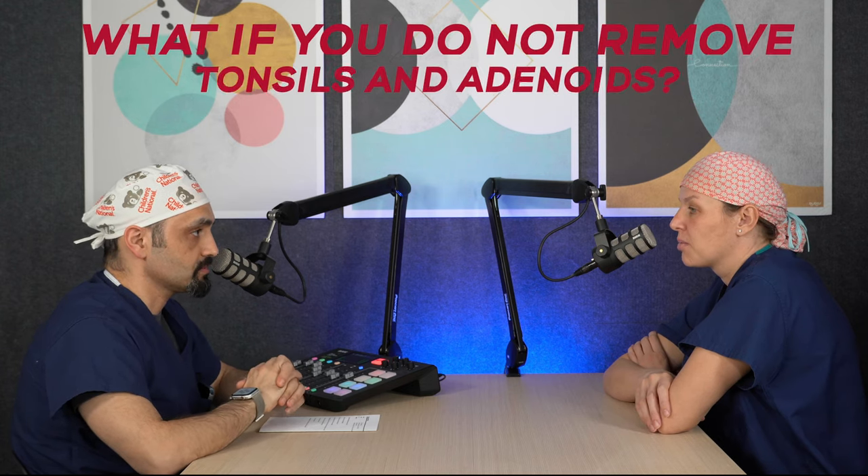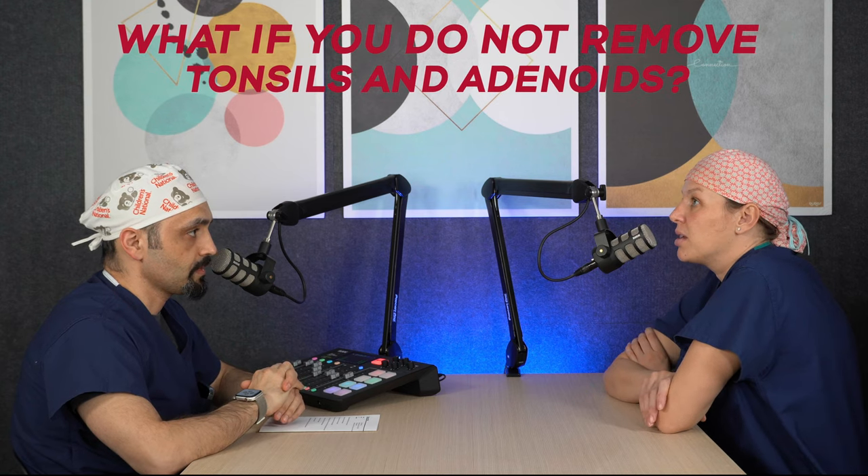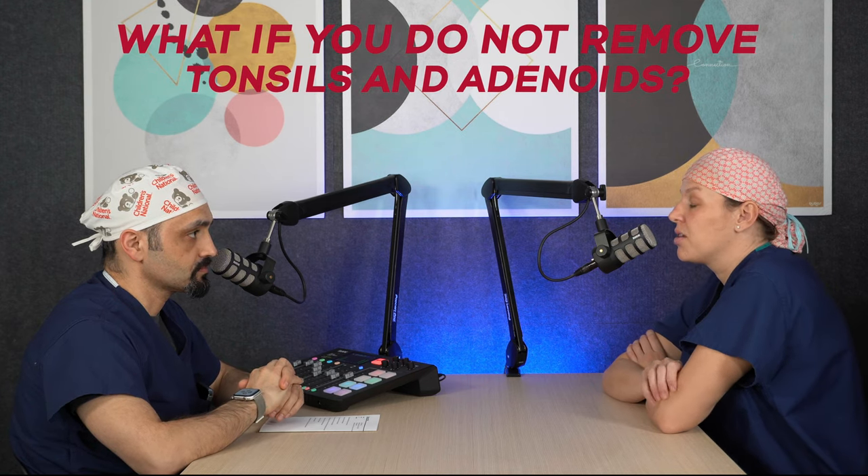What happens if you do not remove the tonsils or adenoids? If your doctor is recommending that you have your child's tonsils and adenoids removed for obstructive sleep apnea, that obstructive sleep apnea is not likely to get better without surgery. With prolonged apneas they can have strain to their heart and their lungs over time, causing damage to other organs. If your doctor recommends tonsils and adenoids to be removed for obstructive sleep apnea, I would recommend following their recommendation.